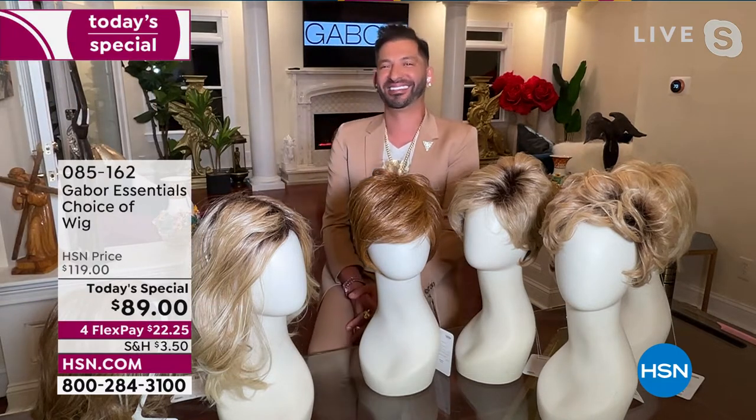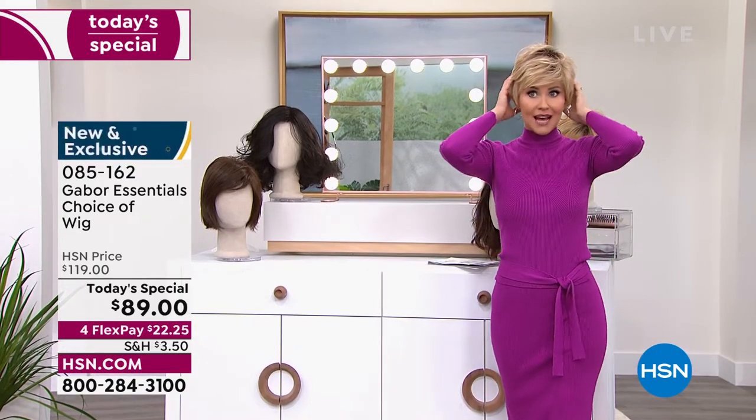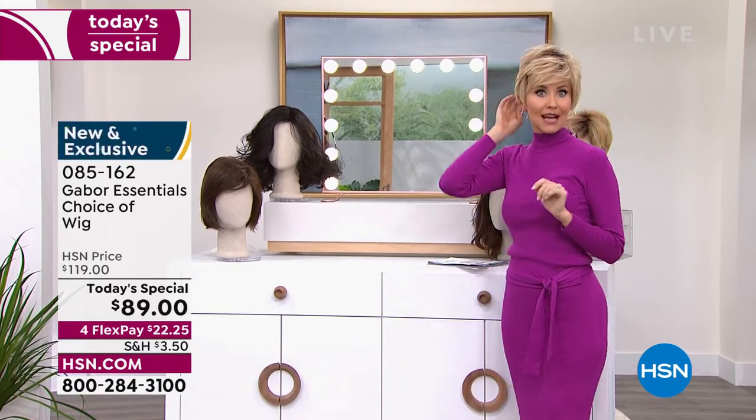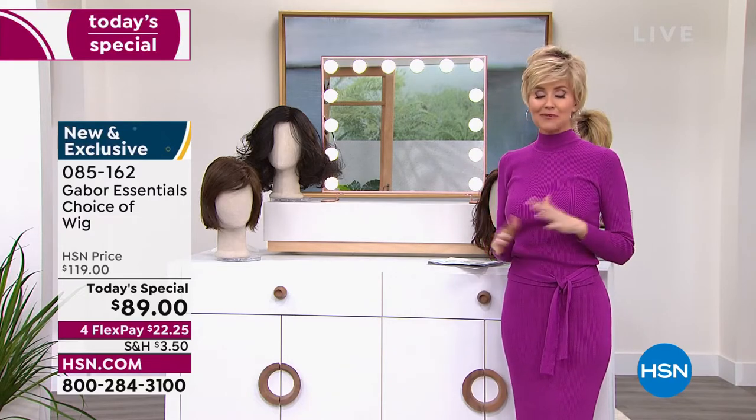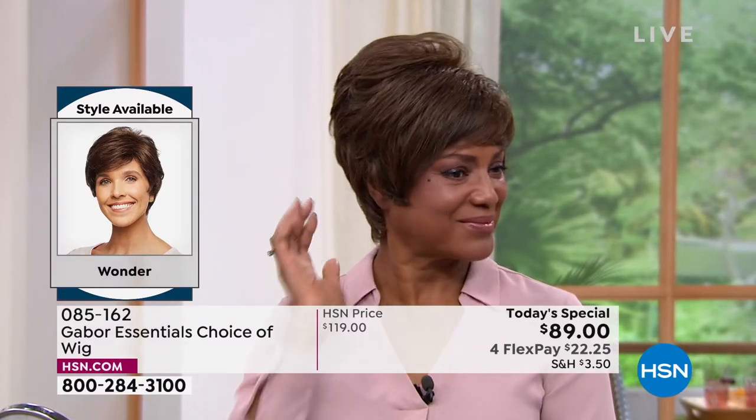You're going to wear this all day, every day, anywhere you go. But take this opportunity at this special price — $30 off — to get a few different styles.